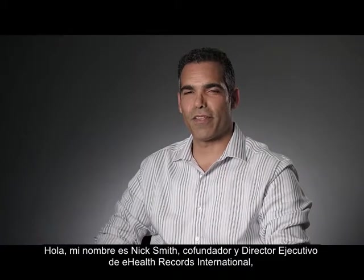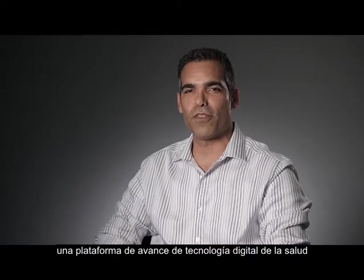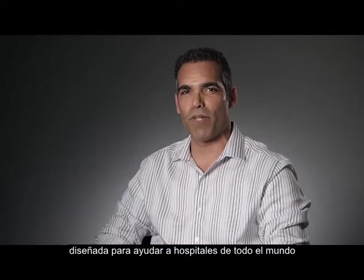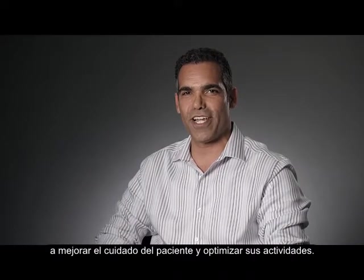Hi, my name is Nick Smith, co-founder and CEO of eHealth Records International, the makers of HarmonyMD, a breakthrough digital health technology platform designed to help hospitals around the world improve patient care and streamline their operations.